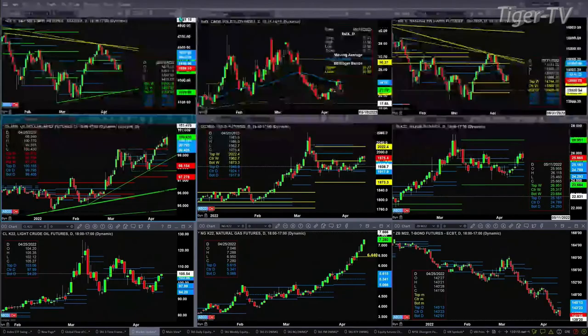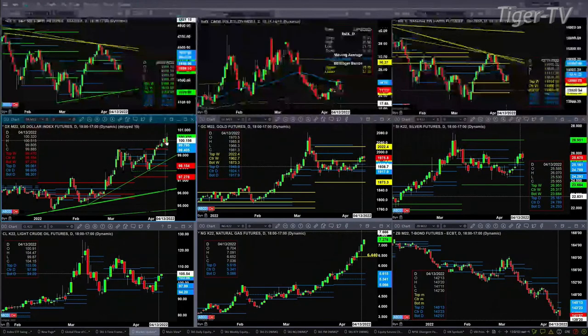With regard to the U.S. dollar index, yesterday it generated a bearish signal — a Rosemontum indicator top. You've got a new profile attempting to form, and if price can close above yesterday's high inside the U.S. dollar, that will negate that topping signal. That high is 100.51.